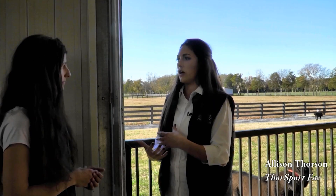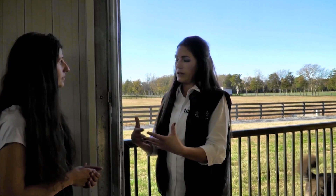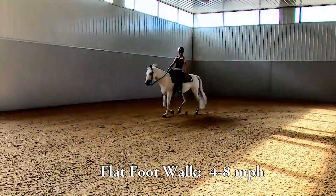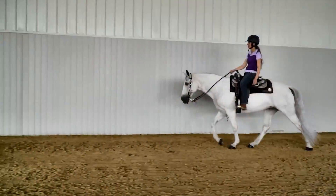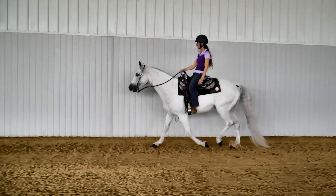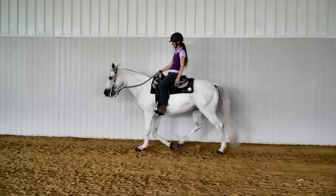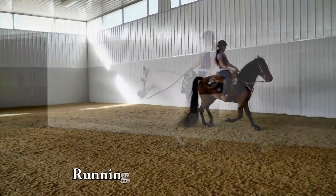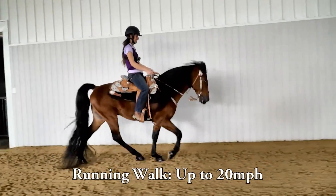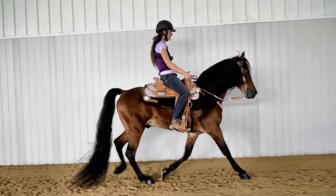Beyond a casual walk, their next step up in gear is called a flat walk. You want their back two legs striding as long as possible, with their front legs going in between, and their neck and head going up and down. They use their neck and head to propel themselves in motion with their back two legs. The next step up is a running walk — everything is the same, just a little bit faster, a little bit bigger, a little more movement.